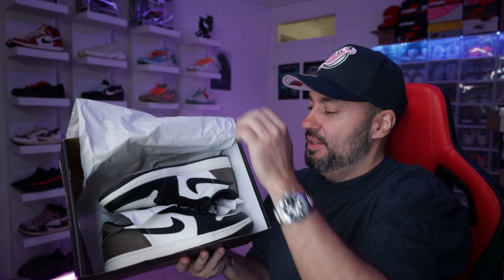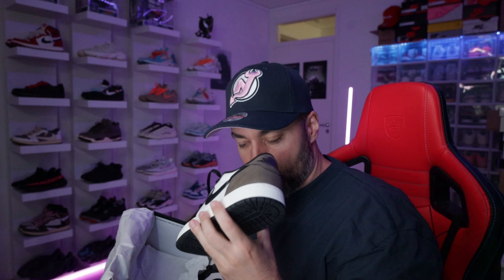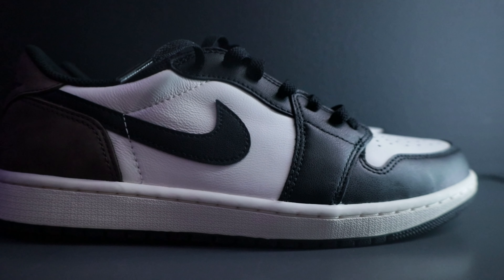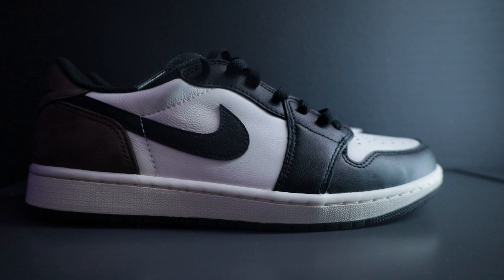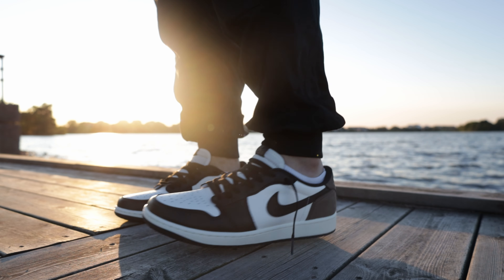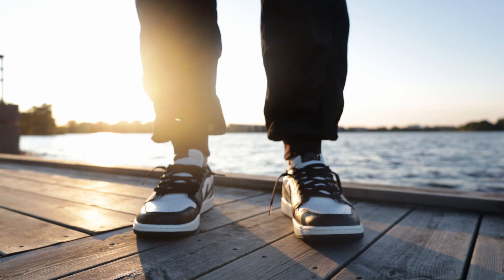That was a disappointment — let's pull it up. Bang! Yeah, it's a banger. So this is the Jordan 1 Low Mocha OG — nothing really OG about it, I don't know why it says OG, but yeah, maybe it sells better.